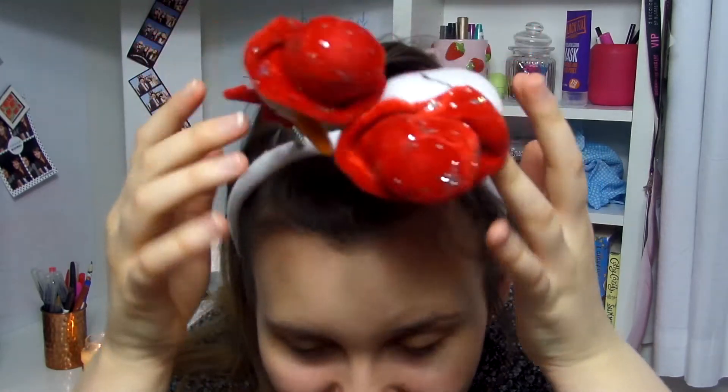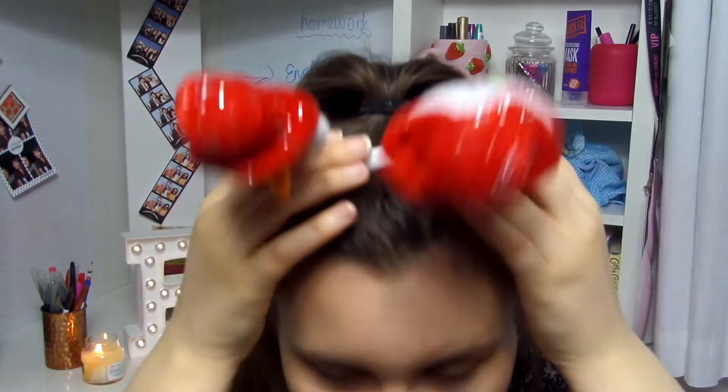Hi everyone, welcome back to my channel. So today I'm going to be doing a Christmas makeup tutorial and I'm not sure if you can see my little snowman headband but it might be out of frame.